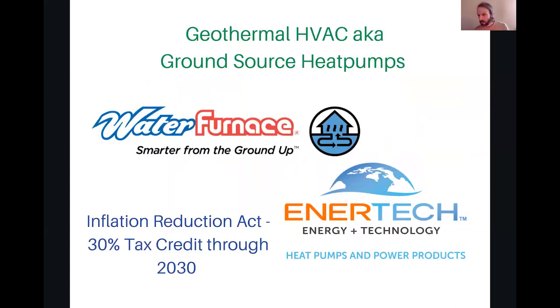Thanks also to our second-tier sponsors EnerTech and Water Furnace. Geothermal — also known as ground source heat pumps — is the most energy efficient. We're talking 30% tax deduction, non-refundable, through the Inflation Reduction Act. I receive similar tax credits for solar. If I can do it, you might be able to do it too. Consult with your tax consultant and check it out when you're doing your next project.